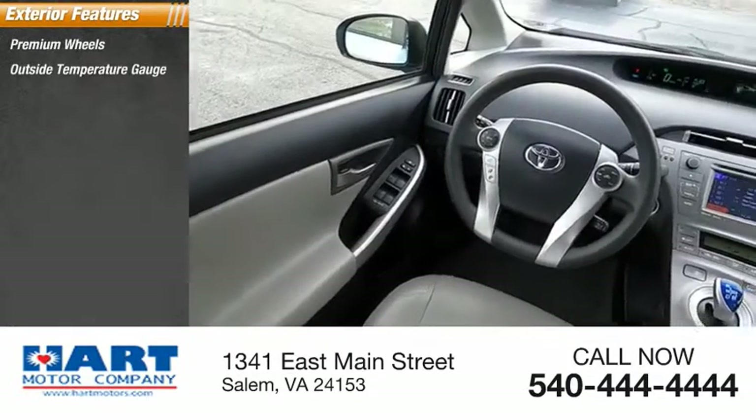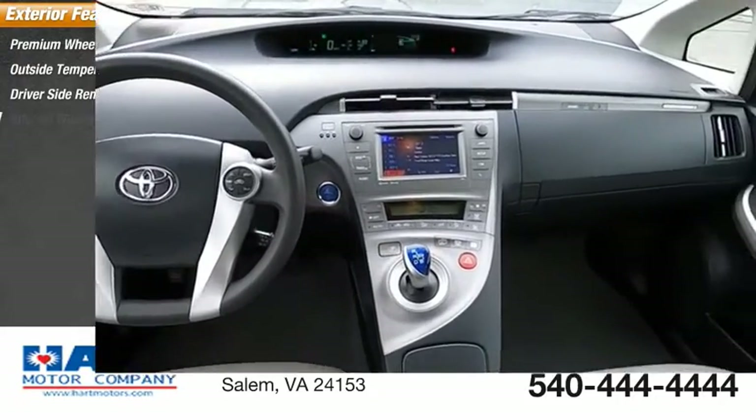Premium wheels, outside temperature gauge, driver side remote mirror, interval wipers.